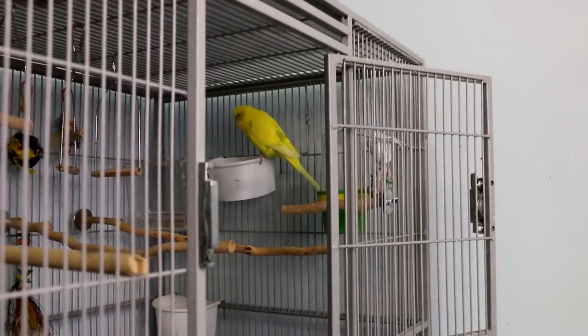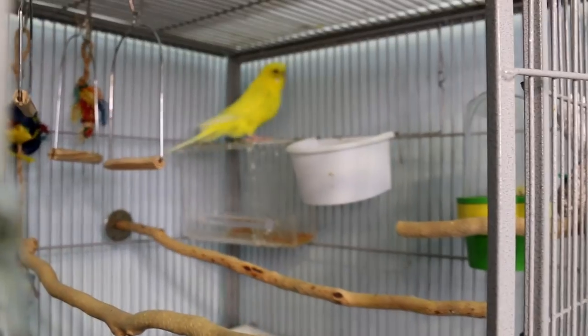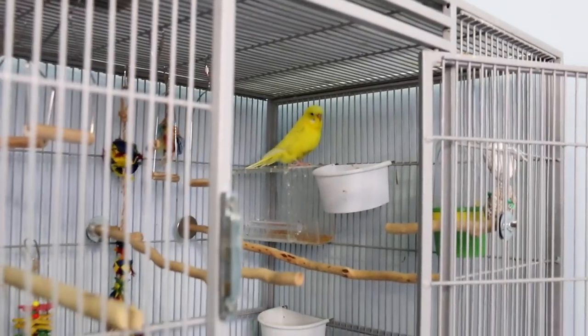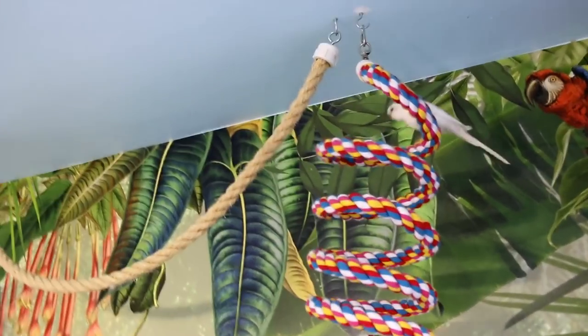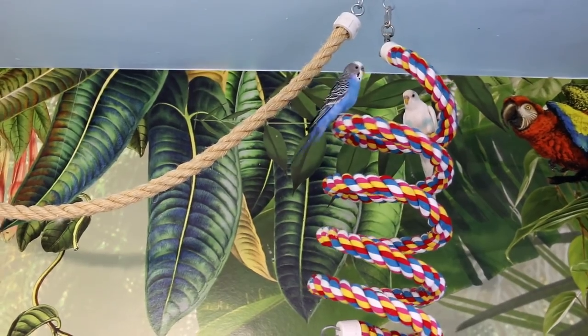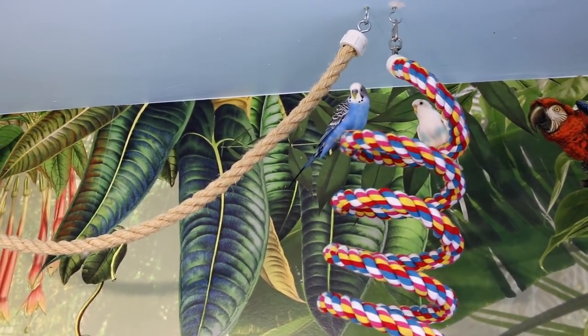Here's one over here — this is Splash, Treasure's other baby. I don't want to go too close; they get nervous and scared. This one is Moonlight. Moonlight only has one foot and he's doing great.